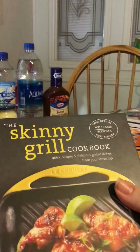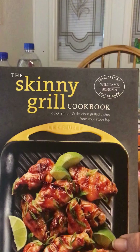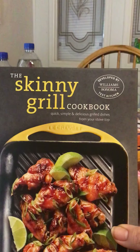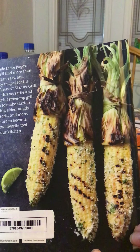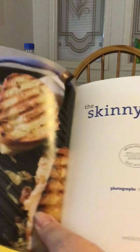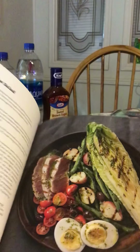Today I found some really awesome books in their book section — recipe books. The first one is the Skinny Grill Cookbook: Quick, Simple and Delicious Grilled Dishes from Your Stovetop. It looks really interesting. It's got a lot of recipes you can do on your stovetop, but you could even bring these outside to your grill. On the back they show a recipe for some really delicious corn, and inside there's a panini recipe, some desserts, and just all kinds of things. So I picked that up.